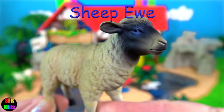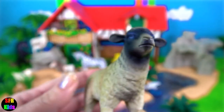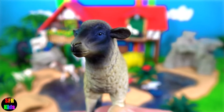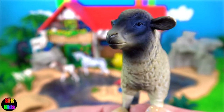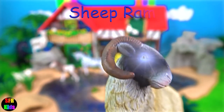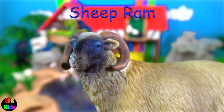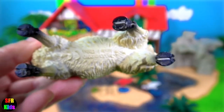An adult female sheep is referred to as a ewe. Sheep are domesticated ruminant mammals, typically kept as livestock. Sheep are raised for fleeces, meat and milk. The male sheep is known as a ram — and look at those curved horns, curving around its ears and right under its chin.